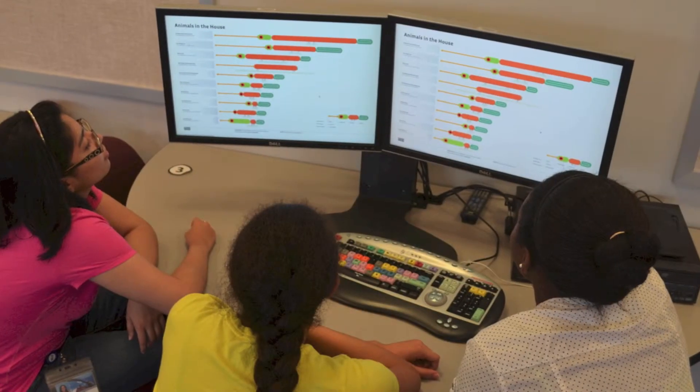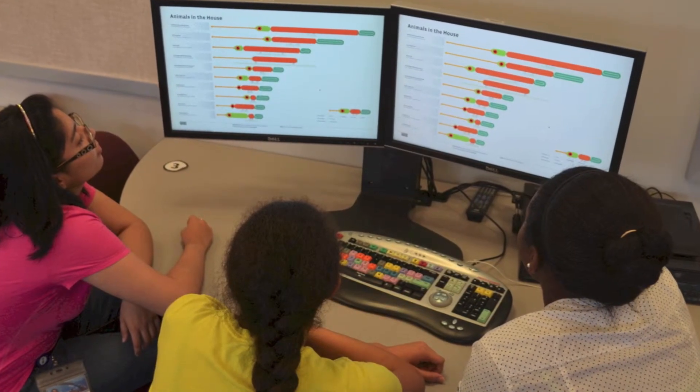Then I found infographics, and my first one I found in Good Magazine. It was called Animals in the House, and I've used it extensively since then. But with my students, what I started doing is I started to do think alouds with them, which I'd done with articles in the past, but I'd never done with an infographic.